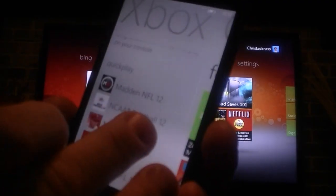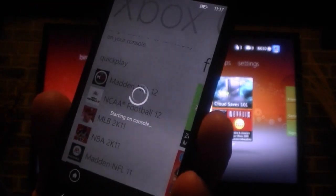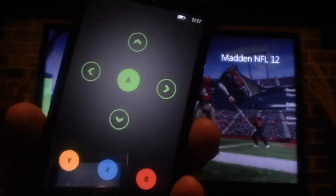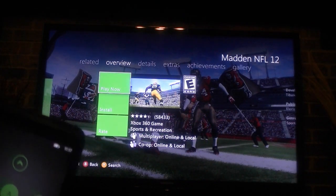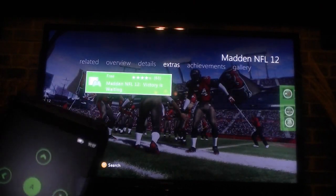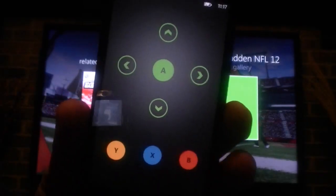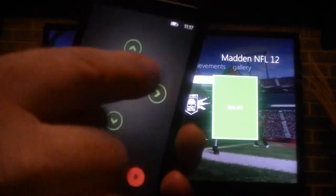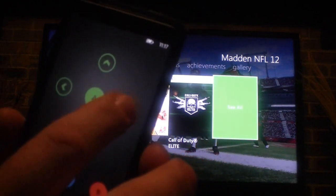So if we wanted to go to — well, since I have Madden 2012 in there — it says here on the screen: play now, install, or rate. And I can actually look at some other information on there. I'm using the Xbox controller to do that. But as you can see, now I have this GUI to move around and look at things here.